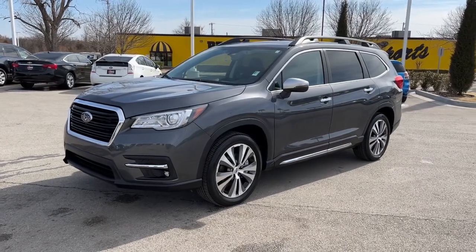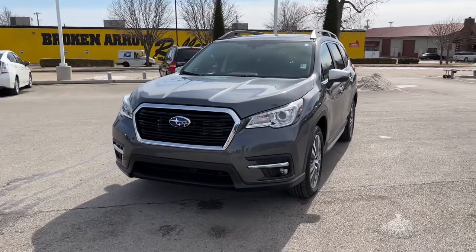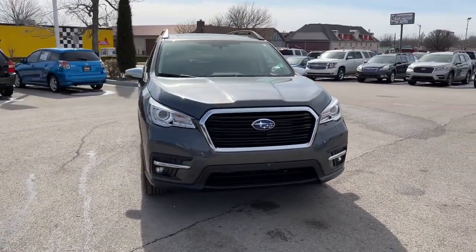You'll have love at first sight with the 2021 Subaru Ascent. This vehicle still has fewer than 20,000 miles on the clock, so it won't last long.